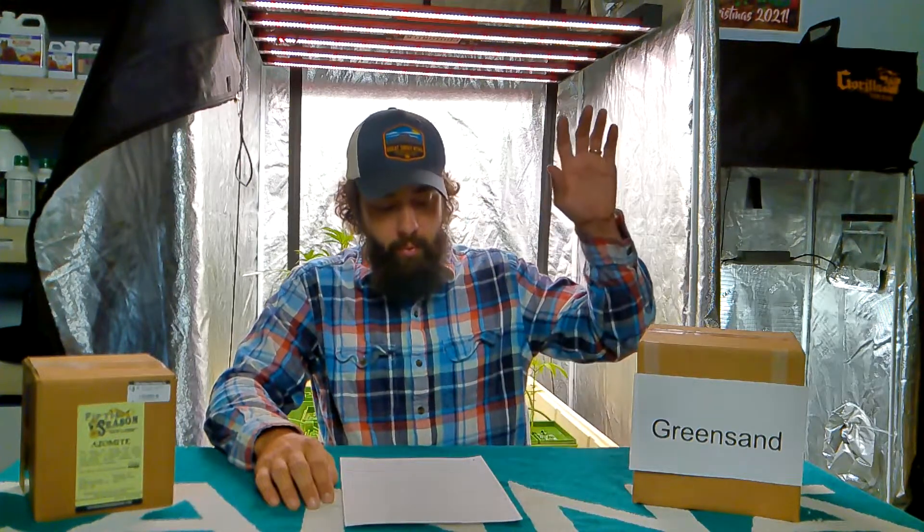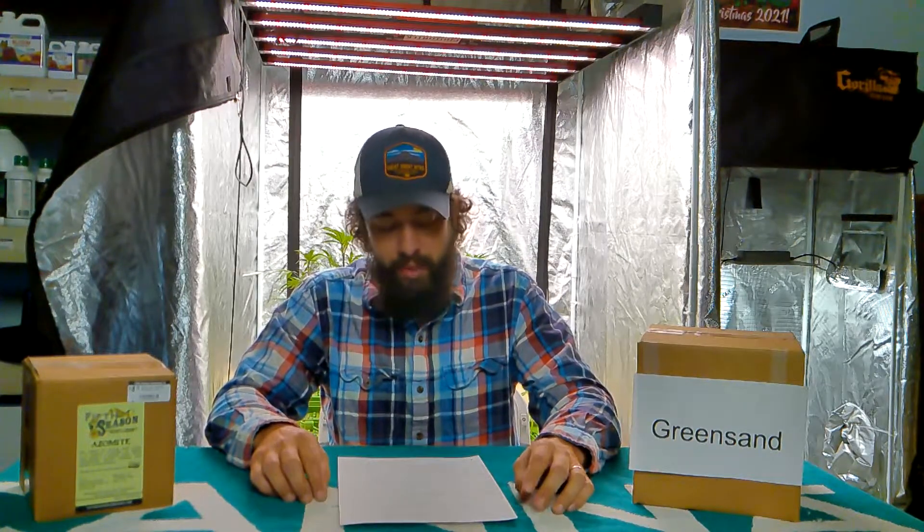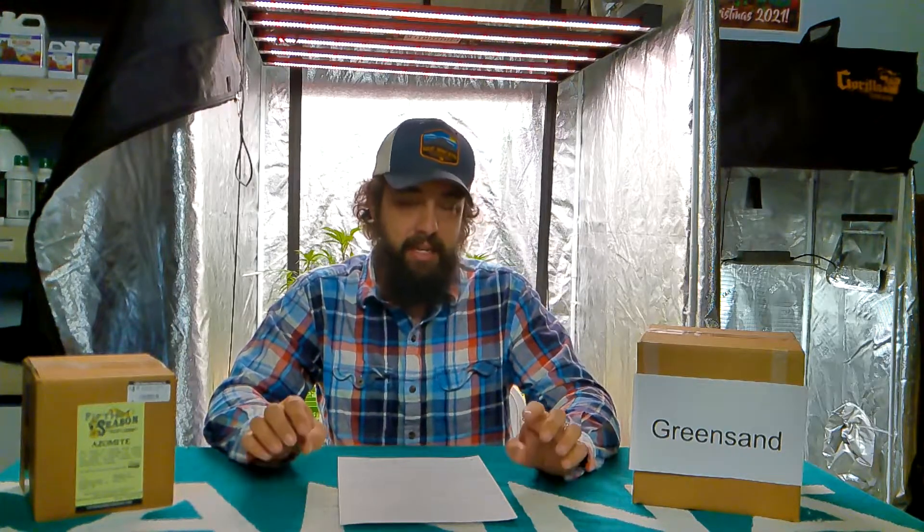On the other hand, we've got greensand. Greensand is actually mined from the ocean floor from a sedimentary rock named glauconite. It's high in iron, high in potassium, and high in magnesium. It also contains some potash, silica, iron oxide, magnesia, lime, and phosphoric acid — so it's got a lot of different stuff in it.